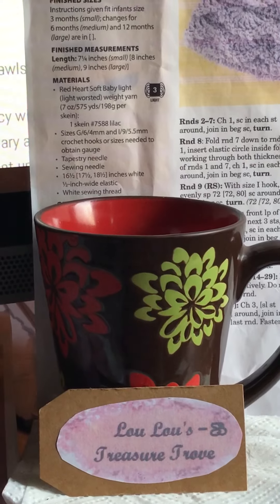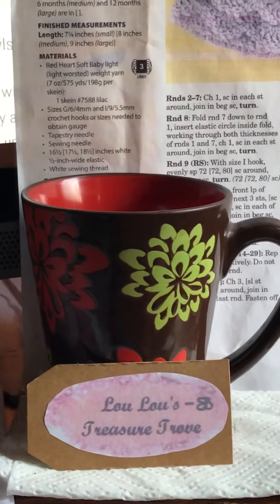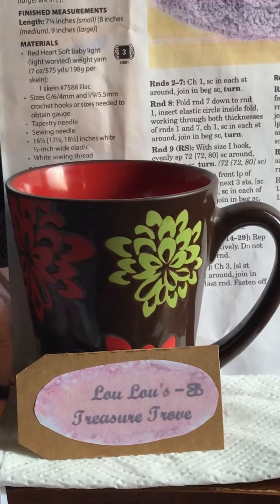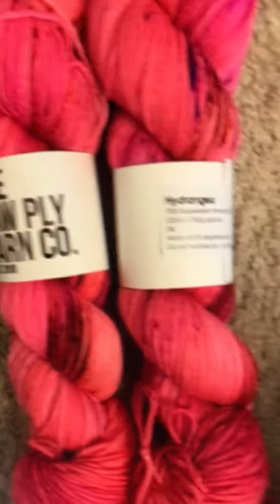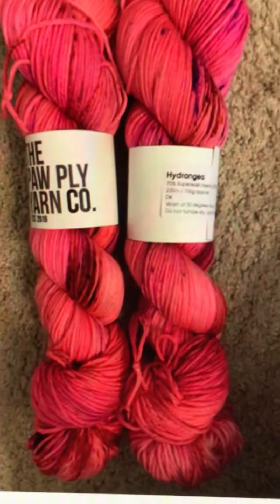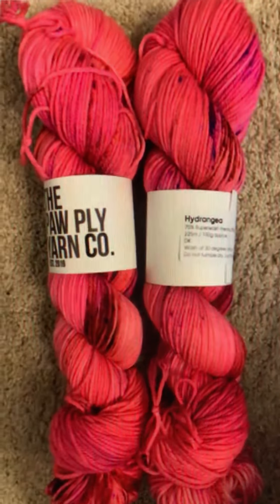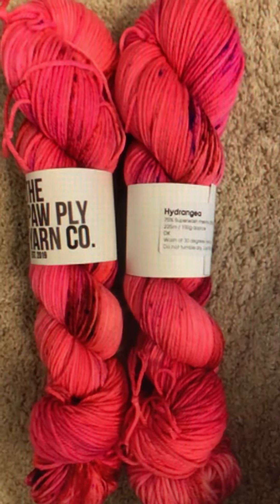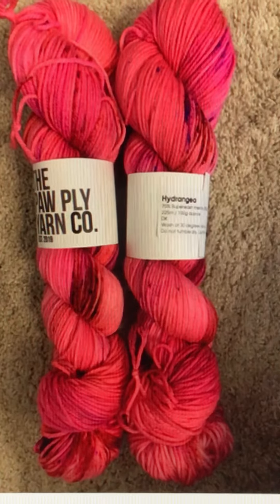But I wanted you to see the yarn that I purchased. What's on your cup and what's on your hook today? What's in my cup today is I'm sipping on some coffee. I just made a video showing what was on my hook, but I wanted to come back and just make another short video to show you this beautiful yarn that I just purchased from the Paw Ply Yarn Company from Daniel.